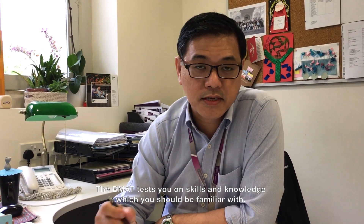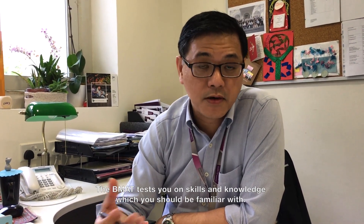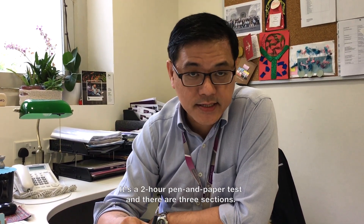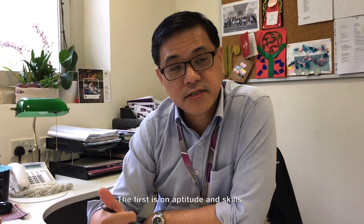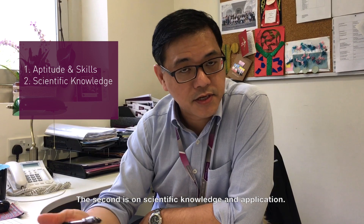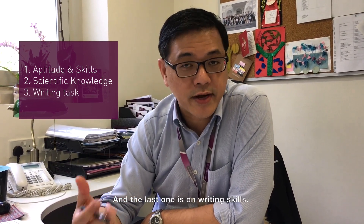The BMAT tests you on skills and knowledge which you should be familiar with. It's pitched at the O level syllabus. It's a two-hour pen and paper test and there are three sections. The first is on aptitude and skills, the second is on scientific knowledge and application, and the last one is on writing skills.